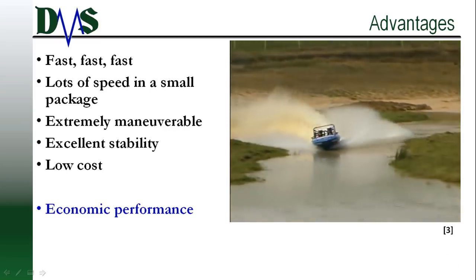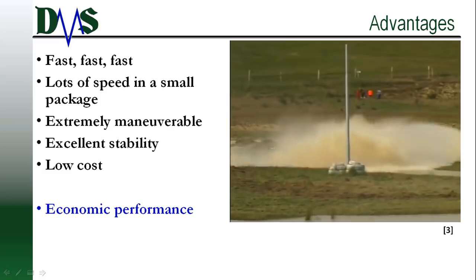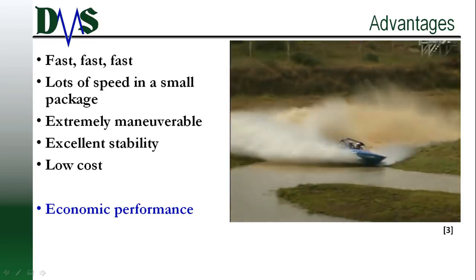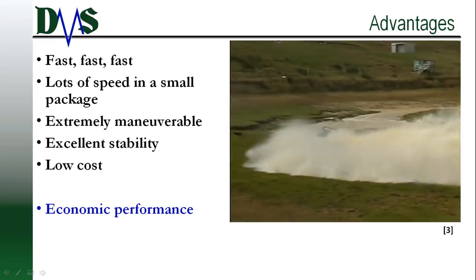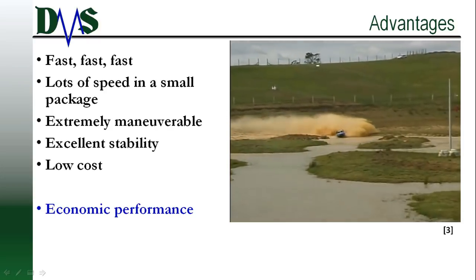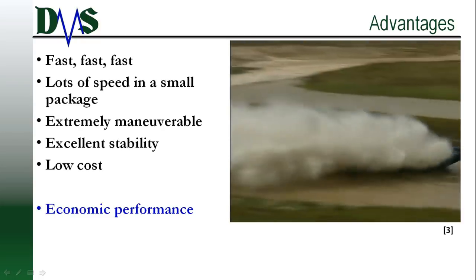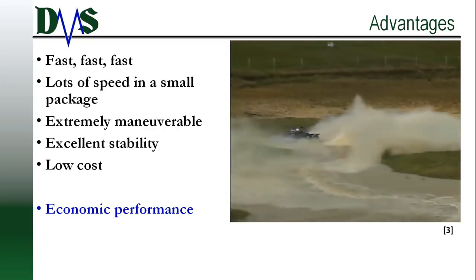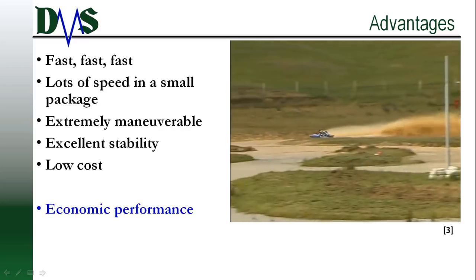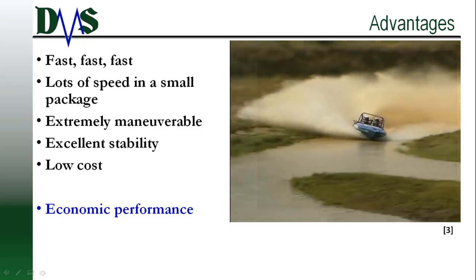These boats scream fast. Imagine the fighter jets of the boat world — that's a planing boat. Fast, fast, fast. Lots of speed packed into a small package, and small packages are very maneuverable with excellent stability and low costs. The real advantage of planing hulls is their economy: they deliver extreme speed in a very small and low-cost package. No need for massive engines as large as houses or long hulls as long as a city block. With planing hulls, smaller yields faster.